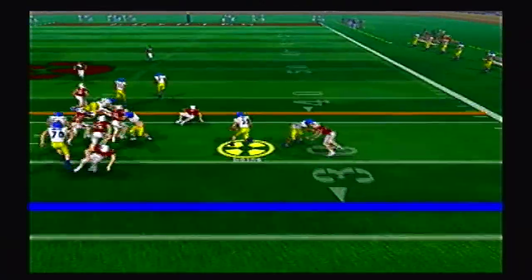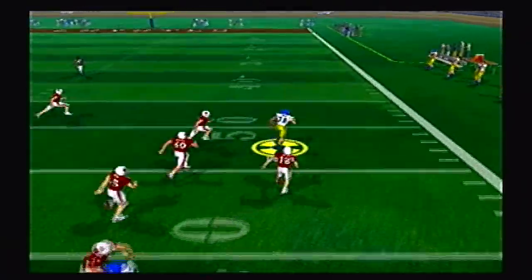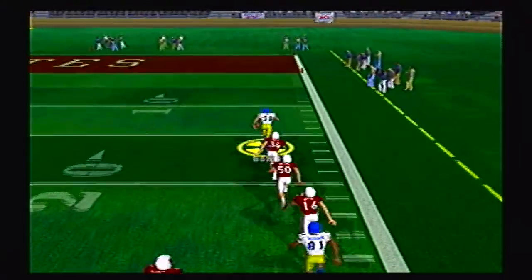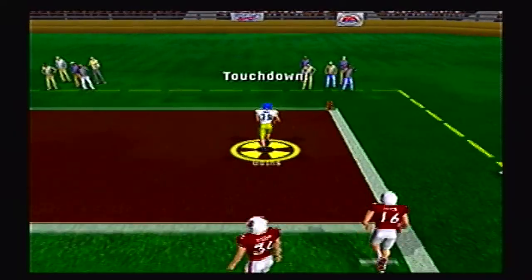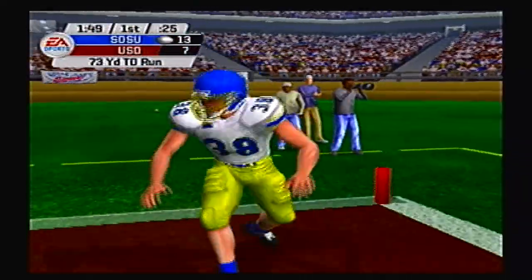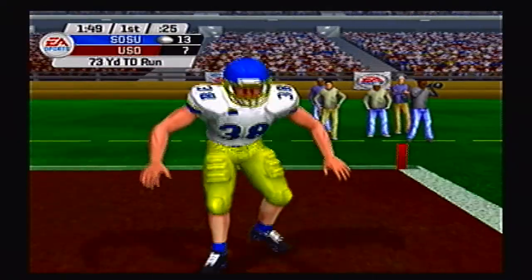Jackrabbits go draw to Goins right side and he's got a lot of space in front of him — past midfield, past the 40, the 30, and he is going, going, gone! Touchdown South Dakota State. What a huge 73 yard touchdown run by the big halfback.